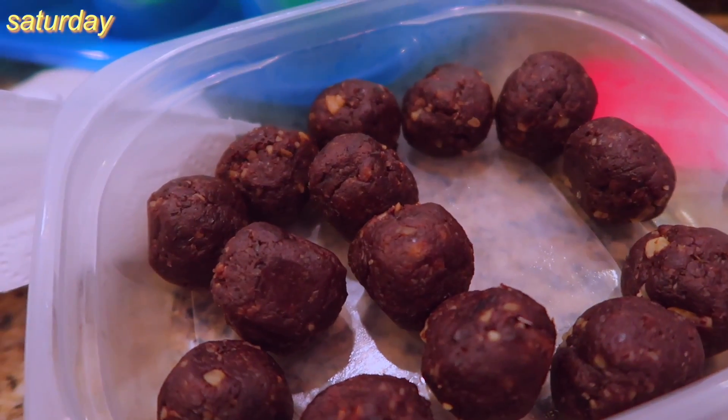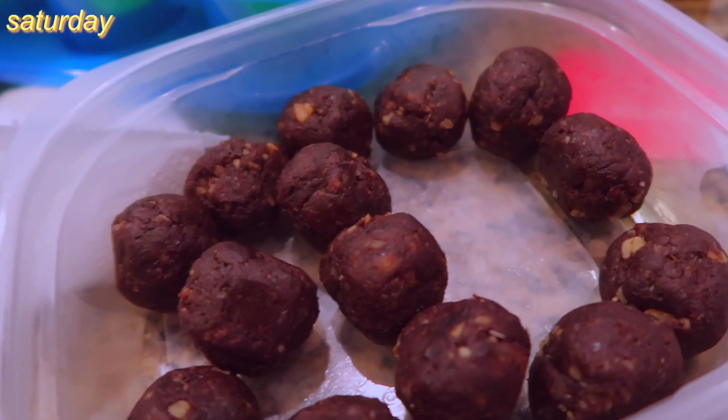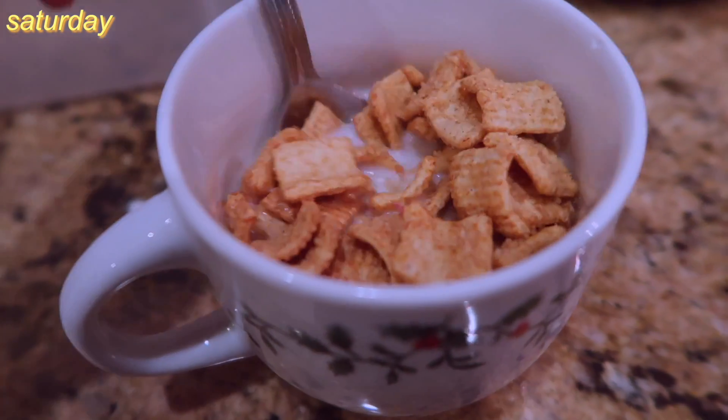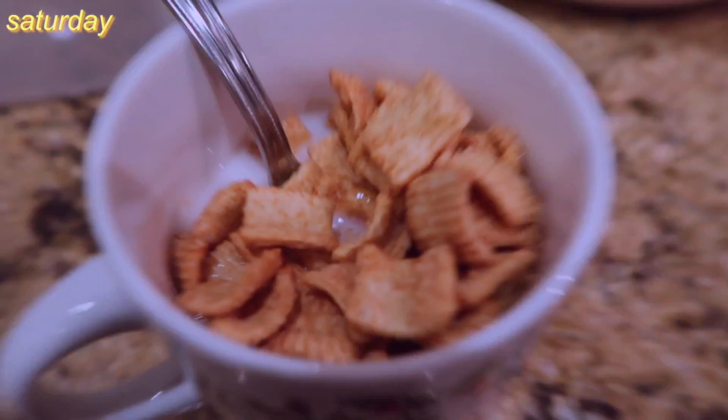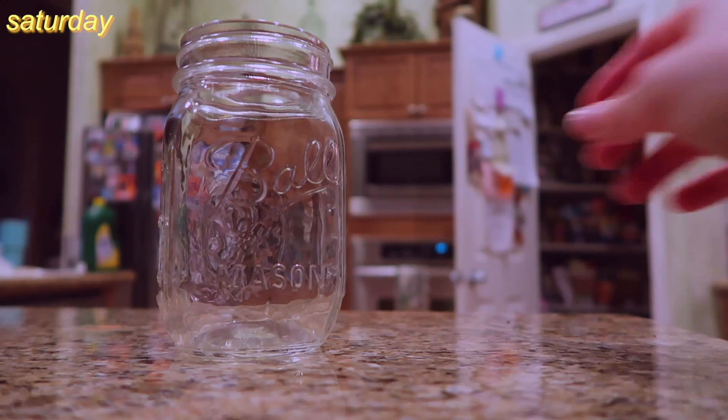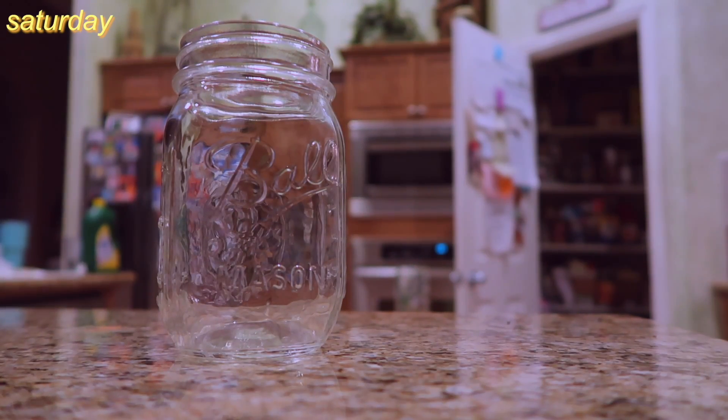I had a little bit of one of those chocolate balls and some Cascadian Farms cereal before going to the movies with Casey. At the movies I brought the balls and Casey brought grapes. We saw Ingrid Goes West — I recommend it if you love Aubrey Plaza. Interesting movie, interesting concept, interesting perspective.